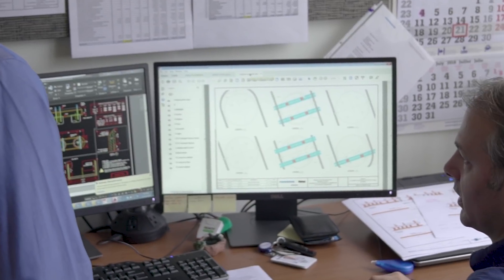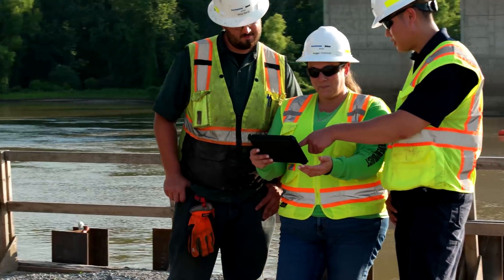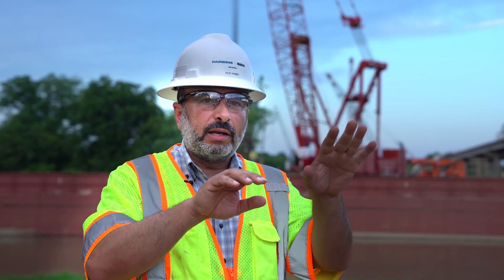Some of the innovative technologies that we are implementing on the project include Paradigm, which is the Parsons BIM platform, and artificial intelligence scheduling. We're running it in parallel with our normal scheduling activities to analyze and optimize the utilization of our critical path and resources on the job.